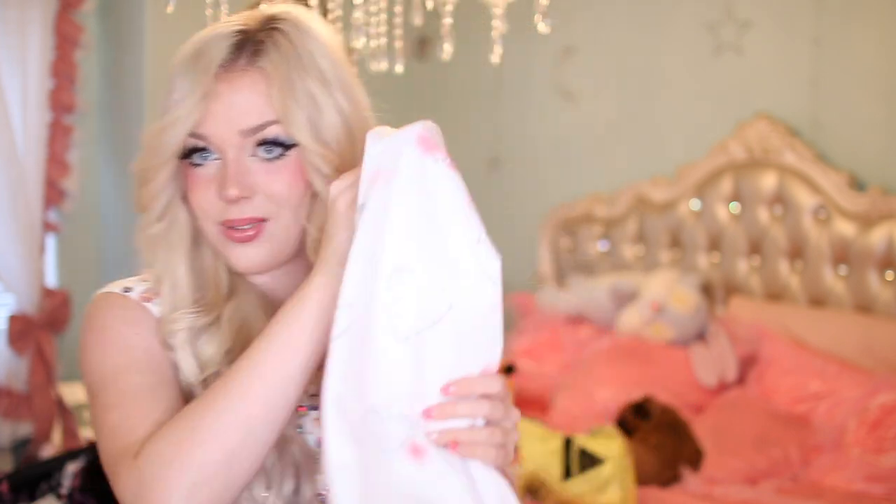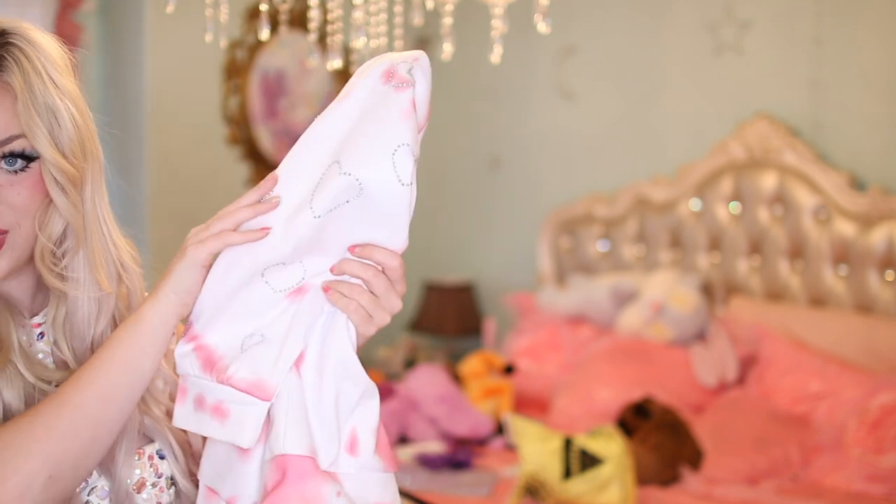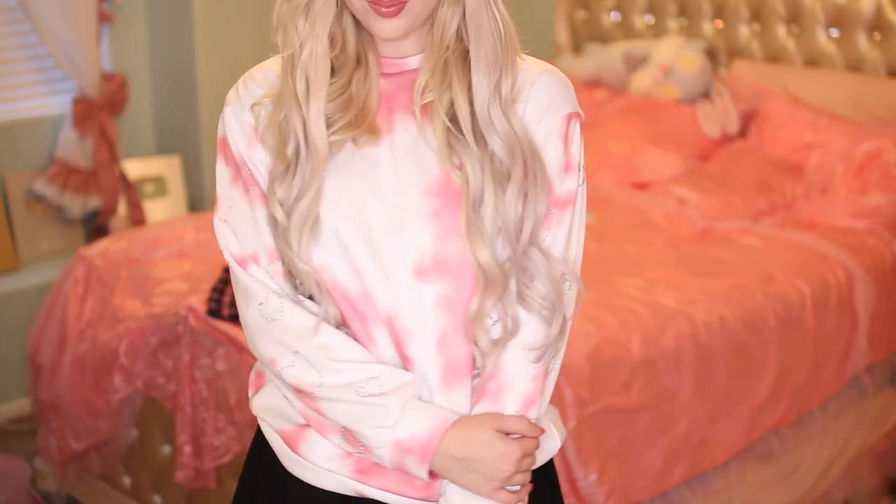Now for all my pastel queens or glitter queens out there — this one has rhinestones on the sleeves. There are little rhinestone hearts. It's just an oversized sweater, and this is perfect for the winter or just those lazy cozy days where you want a little bit of glitz and glam but not too much. I love tie dye by the way — pink tie dye and rhinestones. I think this is so cozy and super stylish.